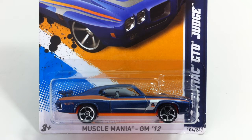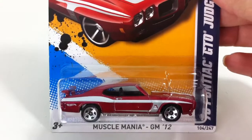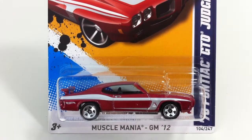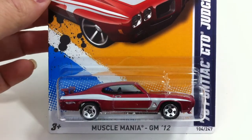Number 104 is the 70 Pontiac GTO Judge, this blue one. I had a hard time finding this, but much harder to find was this one, which I have never actually seen in the stores. I ended up buying this one — I think this was a Walmart exclusive and a very popular one at that.